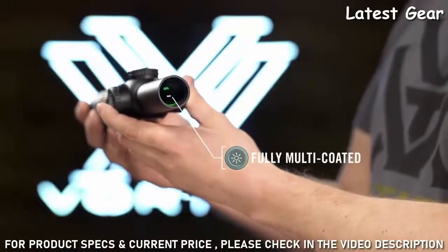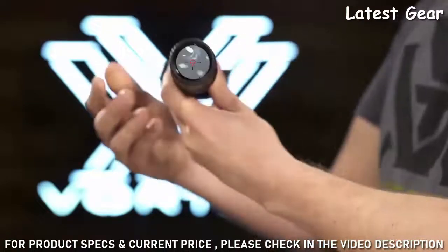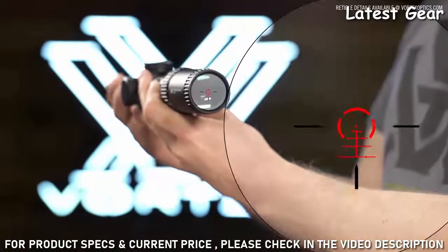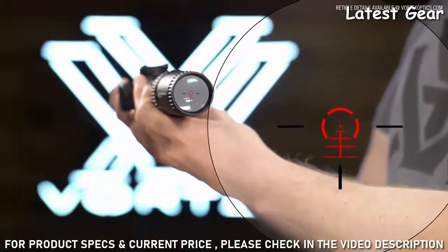Fully multi-coated lenses display sharp resolution with optimal low-light performance. The glass-etched BDC reticle sub-tens with popular 5.56 cartridges, and the 1 MOA center dot with surrounding halo promotes quick target acquisition.